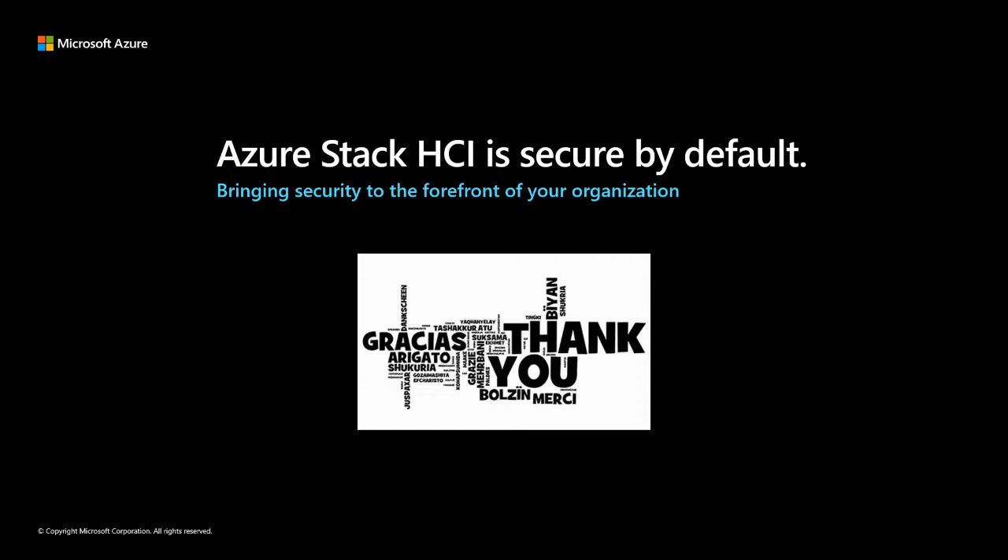Thanks so much for the presentation — nice features coming. I have a question: I saw the hypervisor-protected containers and know it's available for Windows containers, but is it also available for Linux containers? So, the Hyper-V protected containers for Linux?